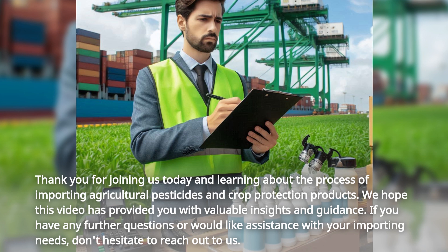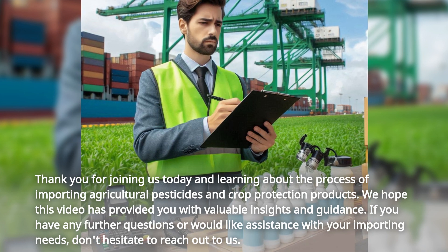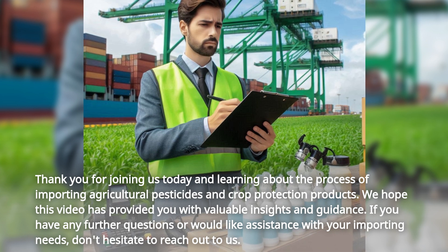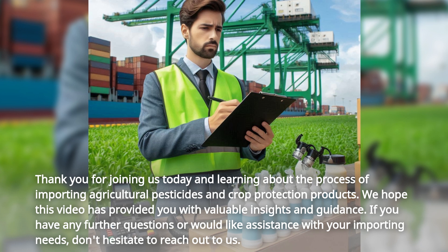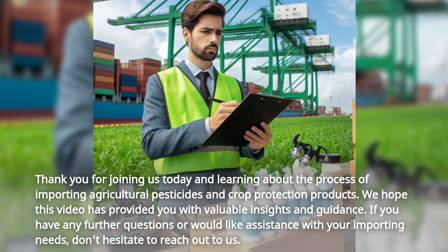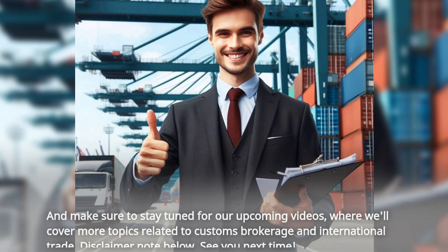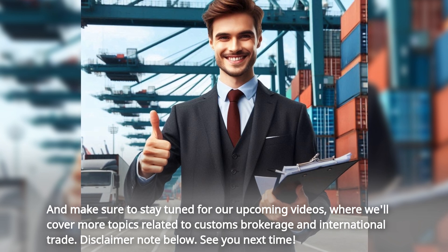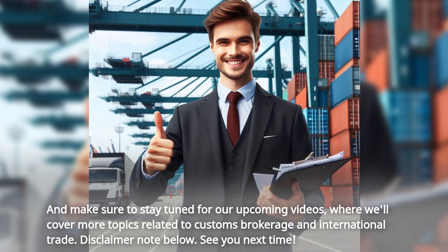Thank you for joining us today and learning about the process of importing agricultural pesticides and crop protection products. We hope this video has provided you with valuable insights and guidance. If you have any further questions or would like assistance with your importing needs, don't hesitate to reach out to us. Stay tuned for our upcoming videos where we'll cover more topics related to customs brokerage and international trade.